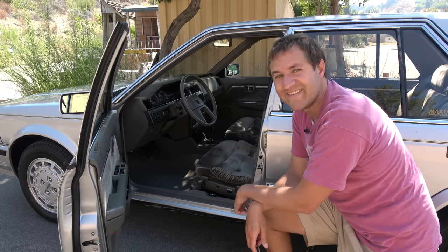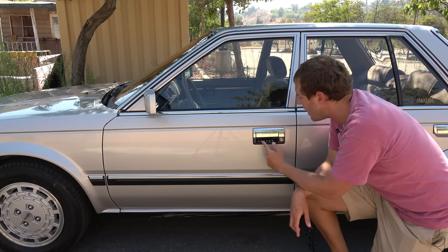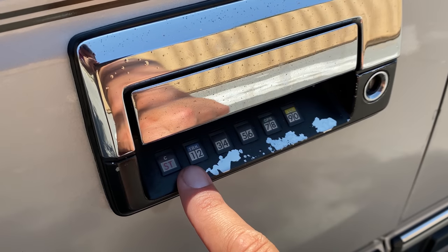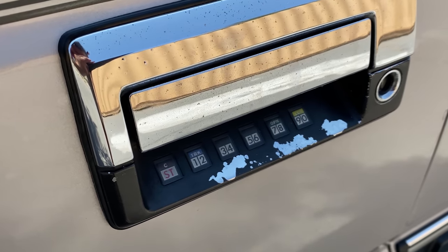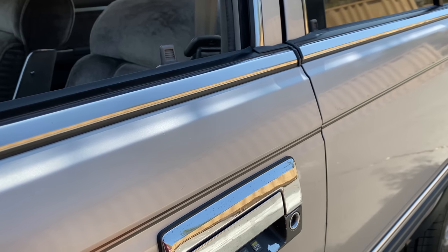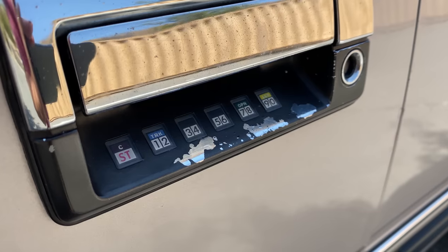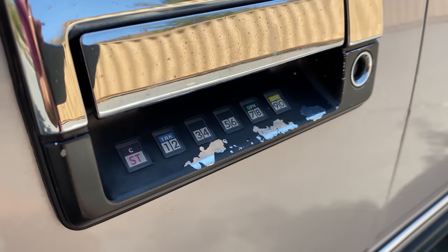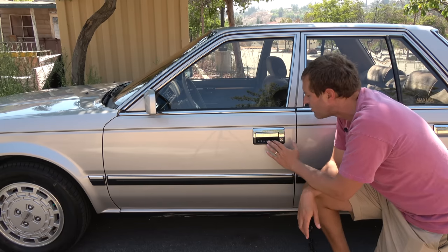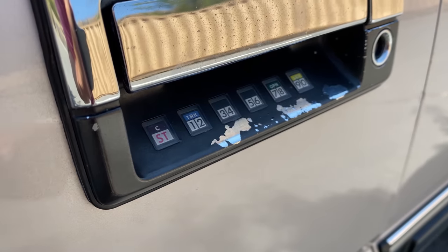And that wasn't the only cool futuristic feature. On the driver's door handle, you have a number pad that allowed access to the car without using the key — this came out before keyless remotes were common. You'd type in your code and the driver's door would unlock. Pressing the open button after the code would unlock all doors, pressing lock would lock all doors, and you could enter your code and press TRK trunk to pop open the trunk. You could access every aspect of this car without using the key.